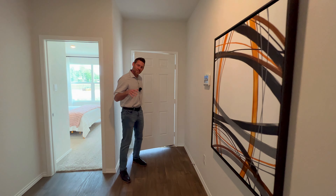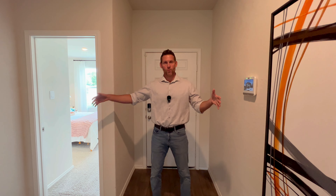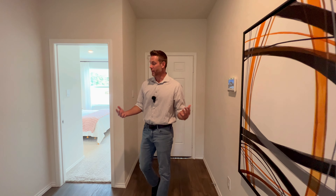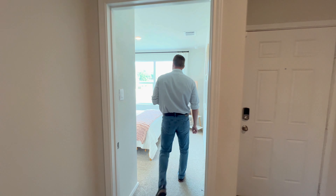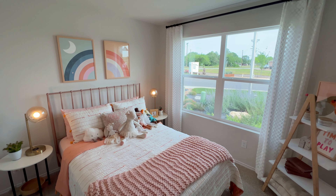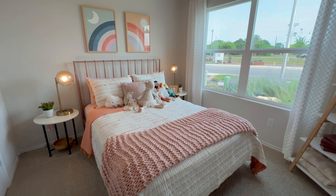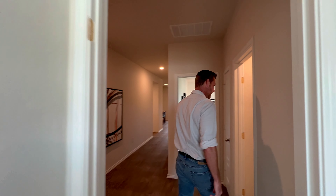So once again, DR Horton makes most of their floor plans have a very wide entryway, so it just feels open — I really enjoy that. You have two bedrooms in the front of the home. Pretty decent size, lots of natural light coming in. There's a normal size closet there for you. And in between both of these bedrooms you have your bathroom.